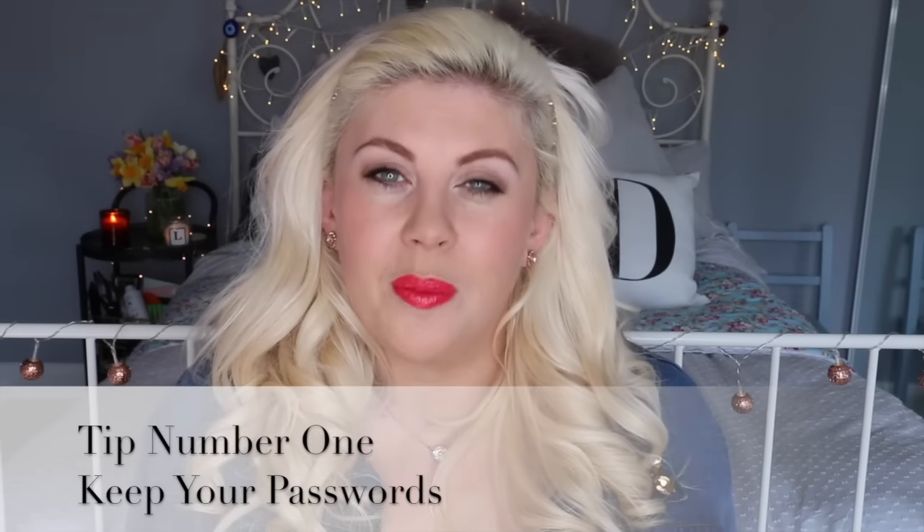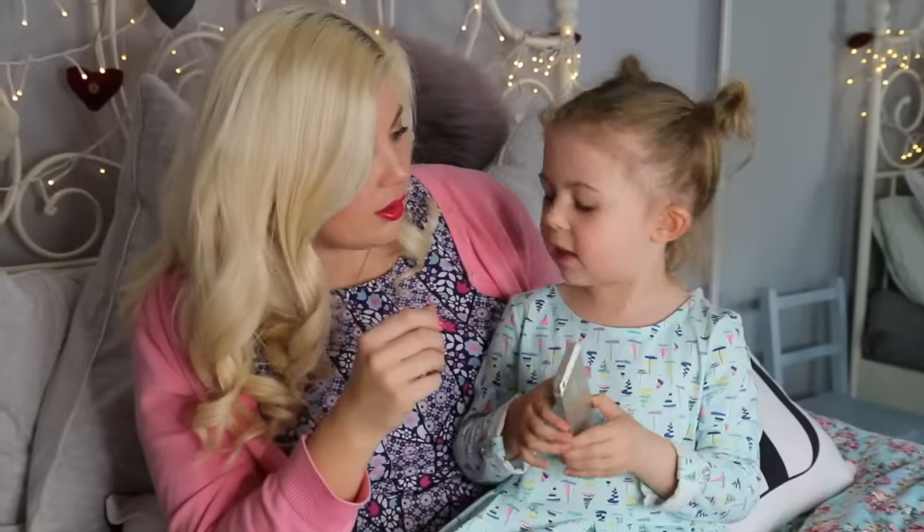Tip number one is to keep passwords on all your devices. So if Darcy wants to use my phone or the iPad, she has to come to me and ask me to unlock it. That way I always know when she's using it — even if I'm in another room, I can be aware that she's having some screen time playing on an app or a game, and I can go and check on her and keep a close eye on what she's getting up to.